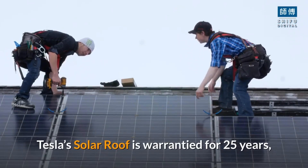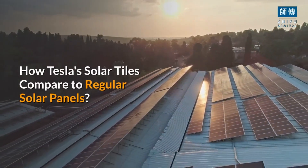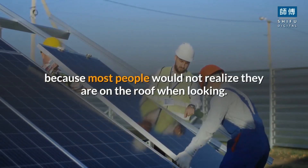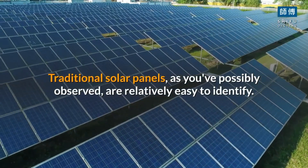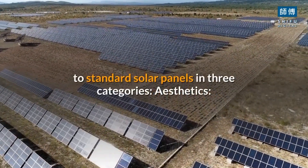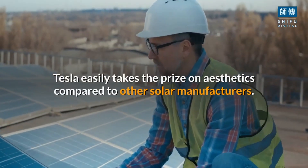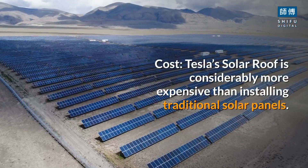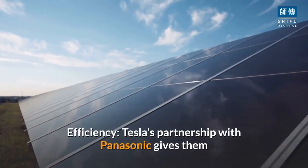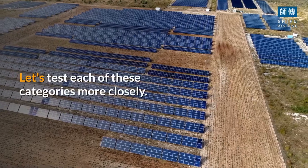Tesla's solar roof is warrantied for 25 years, but many other warranties on the market are comparable. Let's examine how Tesla's solar tiles compare to regular solar panels. Tesla's solar tiles are unique in the solar industry because most people would not realize they are on the roof when looking. Traditional solar panels, as you've possibly observed, are relatively easy to identify. Let's examine Tesla's solar shingles compared to standard solar panels in three categories: aesthetics, cost, and efficiency.